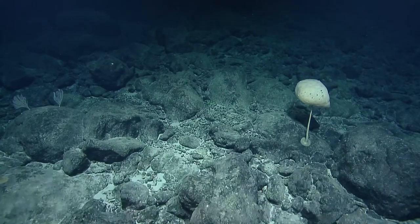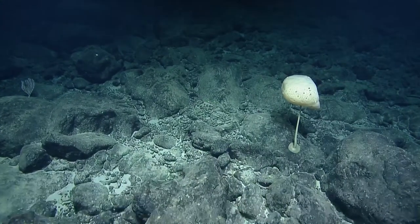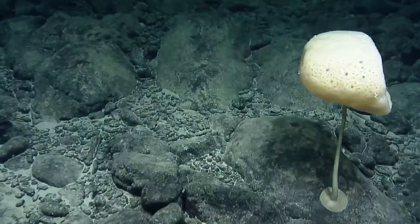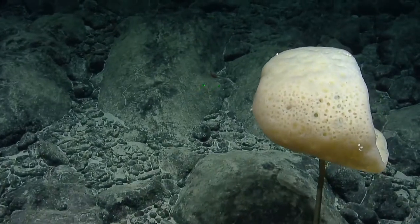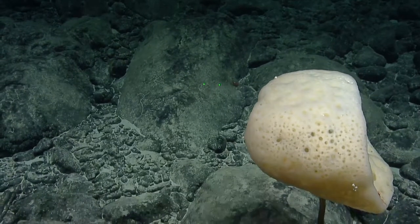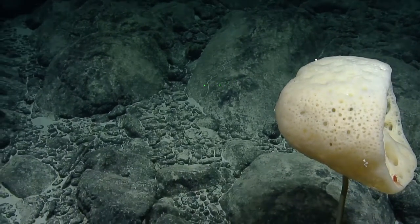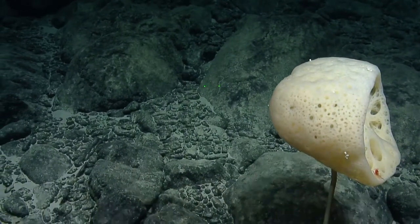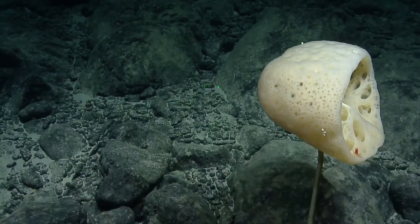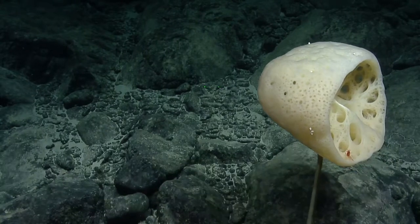That's another ET sponge, right? Yeah — anybody rewatched E.T. recently? I have never seen E.T. I tried to get my kids to watch it, but they were like, 'This looks old.' A little shrimp hanging out on it. I'm sure there'll be a remake soon. What is that hanging out in there — is that one of those benthic amphipods? I think it's a shrimp. Shrimp.